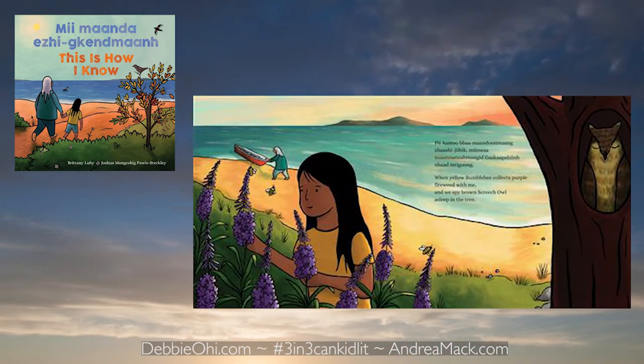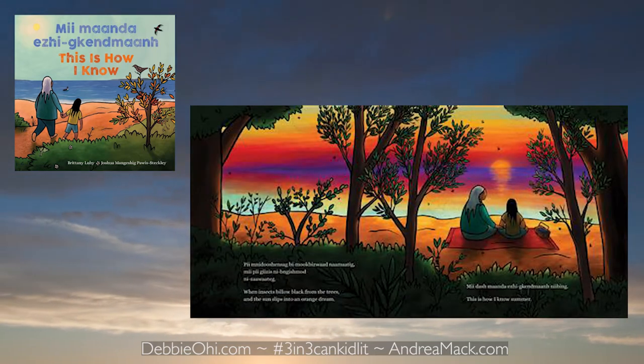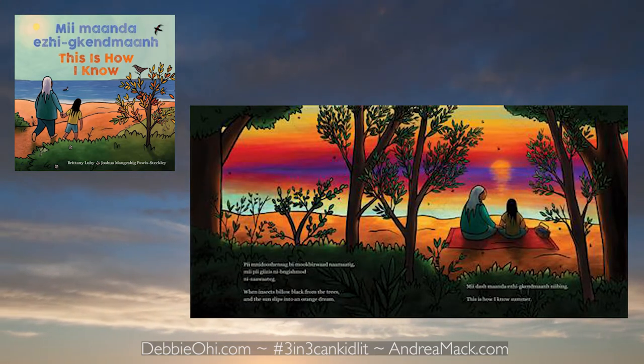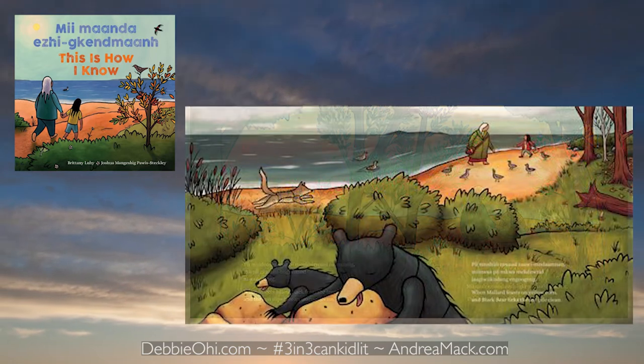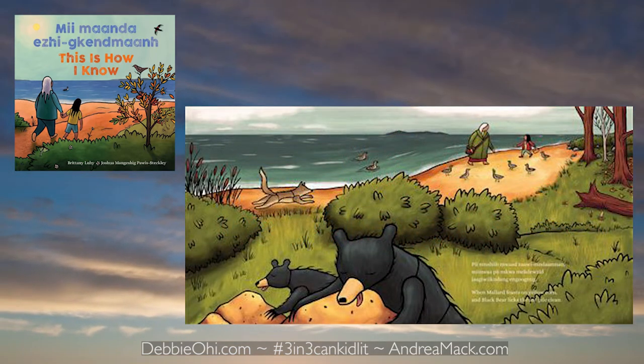After reading this, my students discuss their own individual ways of knowing the seasons. It could easily be extended into a writing activity or an art activity with painting or collage — that would be amazing for a bulletin board display. There are many creatures and plants mentioned in this story which could be investigated further in a class inquiry, or go on a nature walk with your class and talk about how they are knowing the seasons right at that moment. I really, really liked this book, and so did my students.